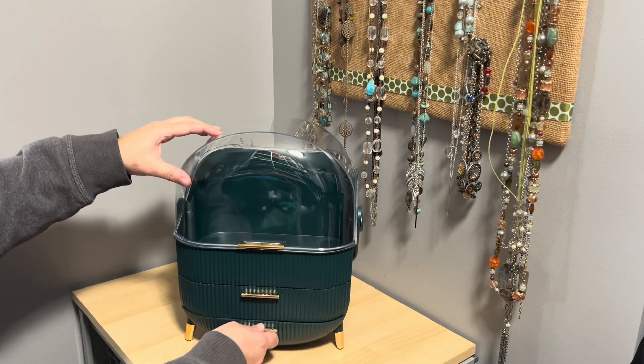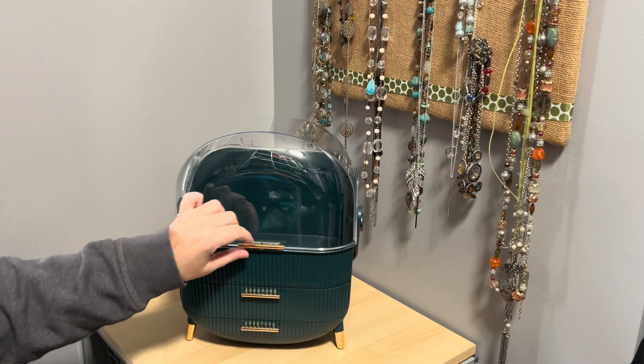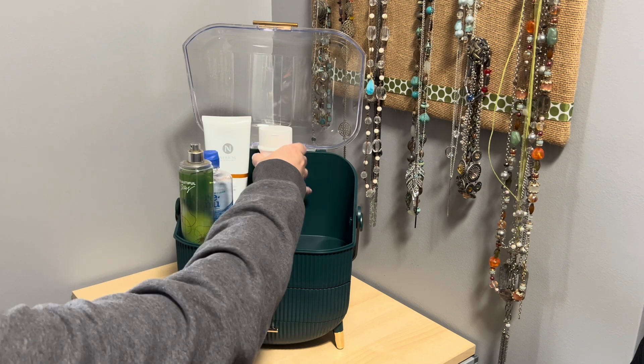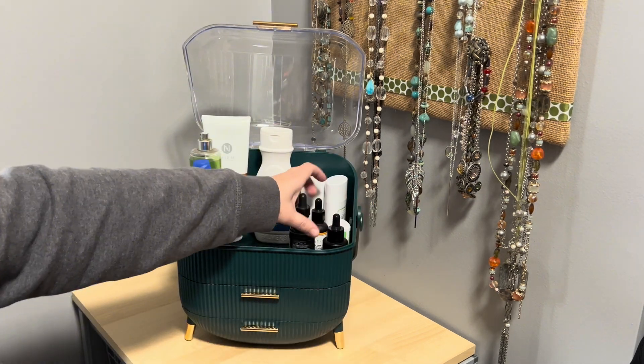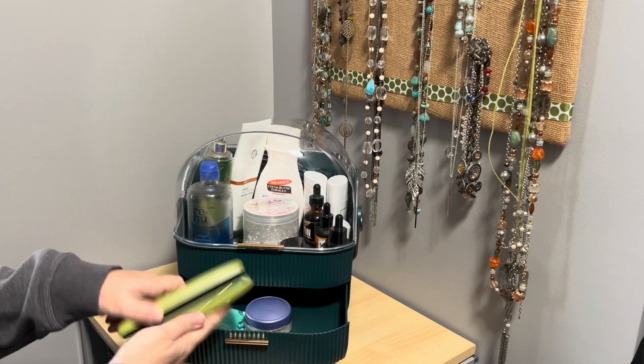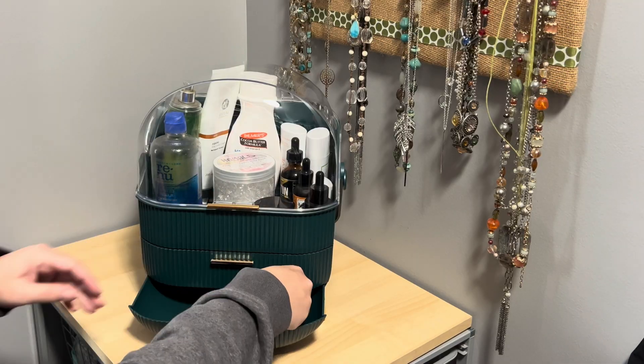I can close the top and then it also has two drawers. The drawers are a good size. The bottom one is a little bit smaller but it's still perfect for some smaller things. I was amazed how much I could fit into this little countertop organizer.